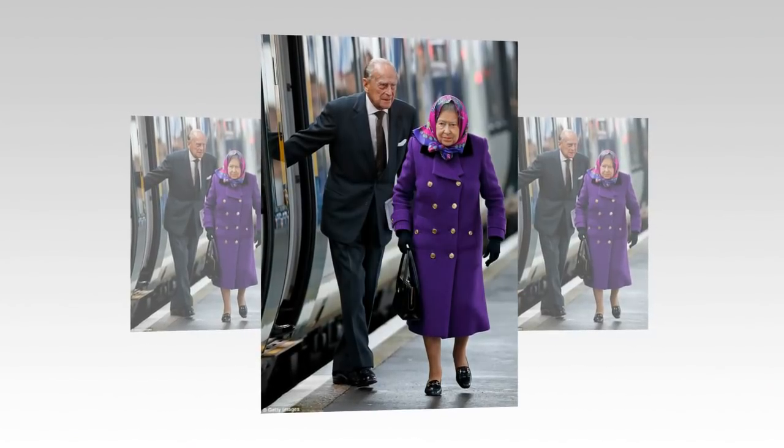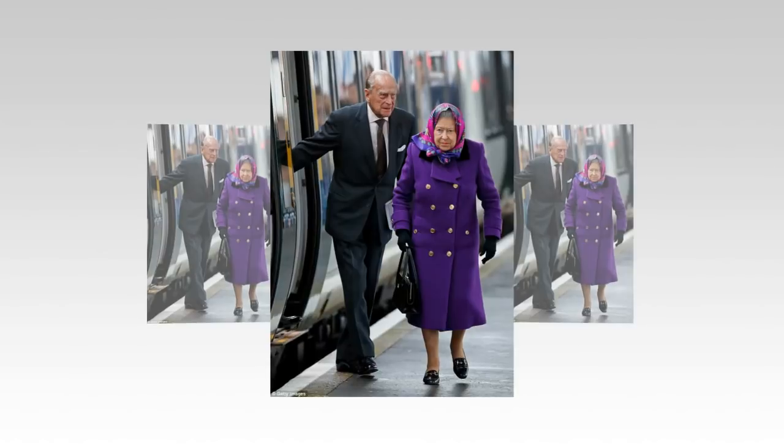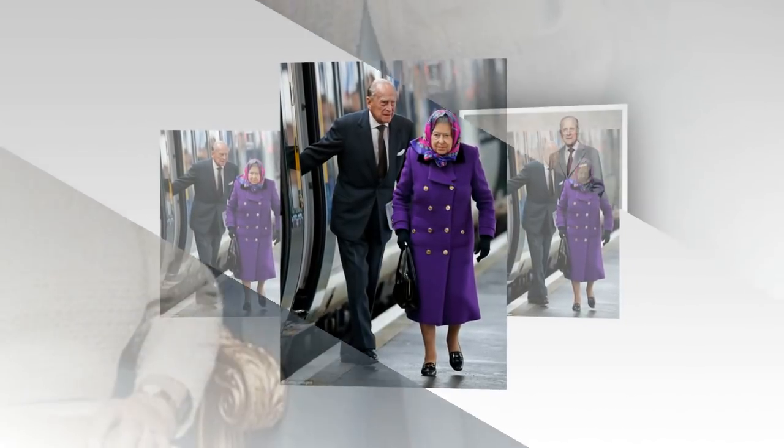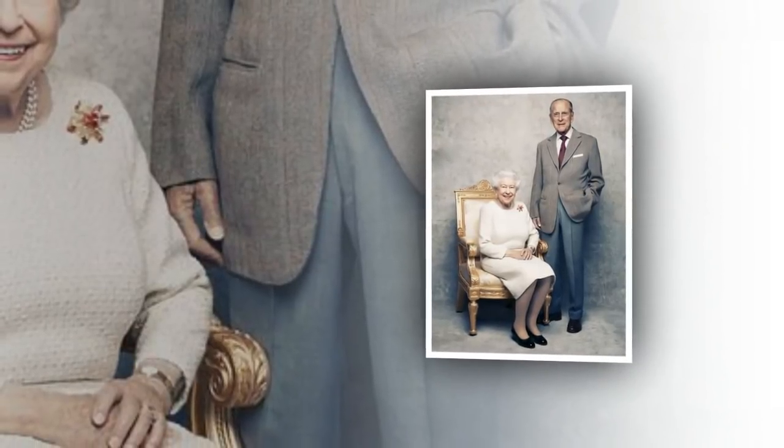She had slipped into a pair of black loafers with a golden buckle. The custom-made loafers feature a golden horse-bit design and are made by West London shoemaker Anello and David, a brand that Her Majesty has been wearing for five decades.